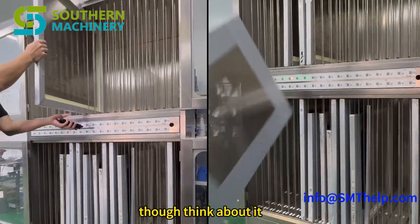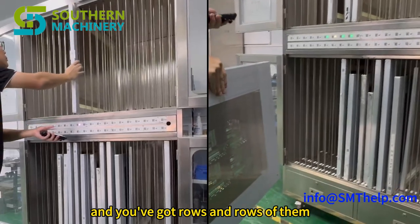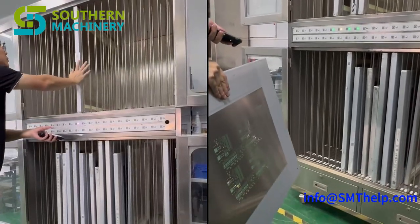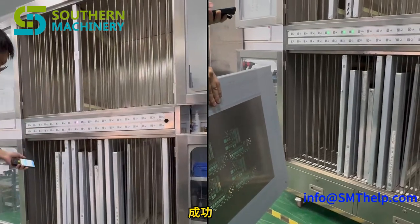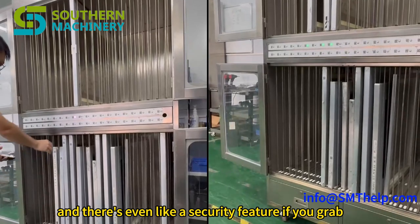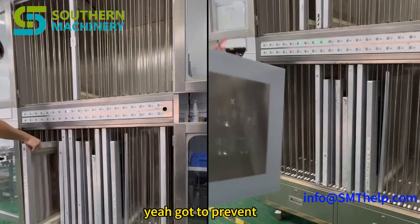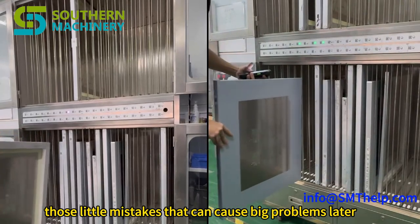Pick-by-light is pretty cool. You're a worker, you need a specific stencil, and lights guide you straight to the one you need — no more digging through shelves. It saves a ton of time and reduces errors. There's even a security feature: if you grab the wrong stencil, a light flashes and a buzzer goes off. Got to prevent those little mistakes that can cause big problems later.